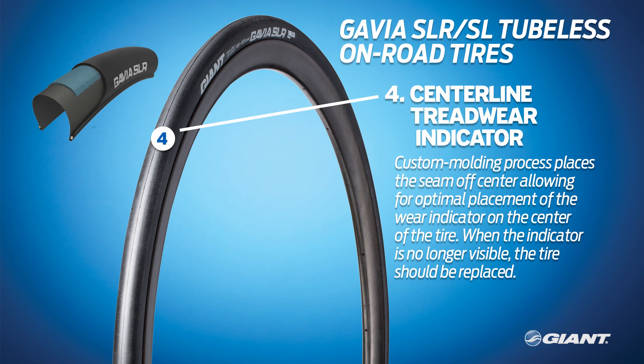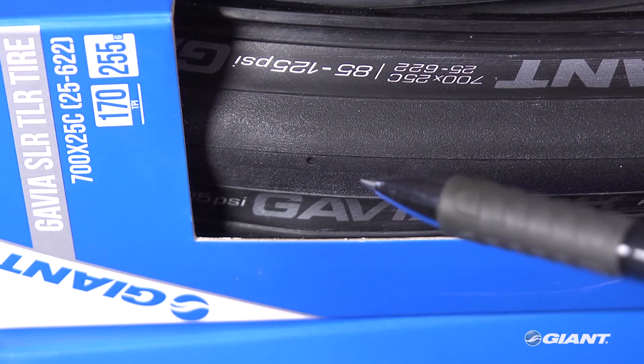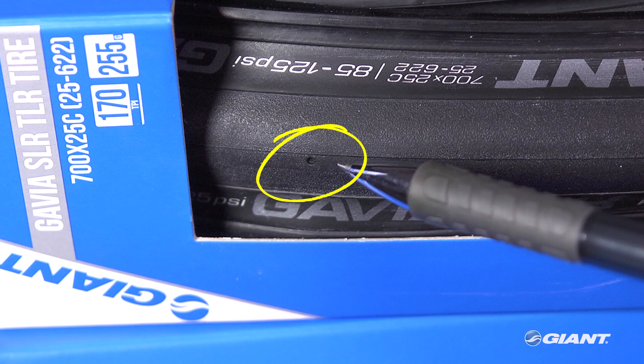Fourth, the Gavia tires have a unique centerline tread wear indicator. No tire, not even a tubeless tire, lasts forever. Giant's custom molding process places the seam off-center, which allows for the optimal placement of the wear indicator on the center of the tire. When the indicator is no longer visible, it's time to replace the tire.